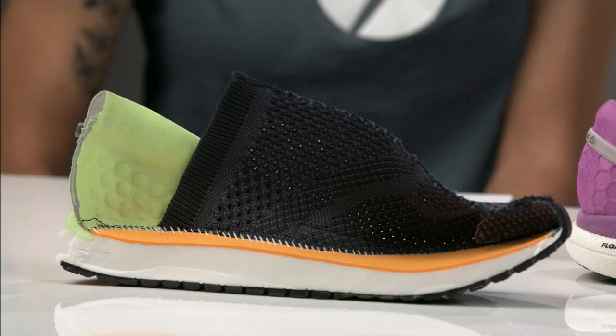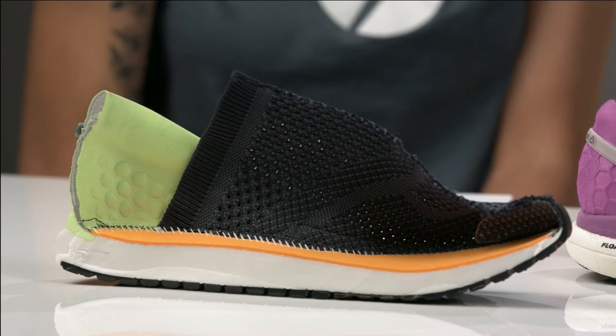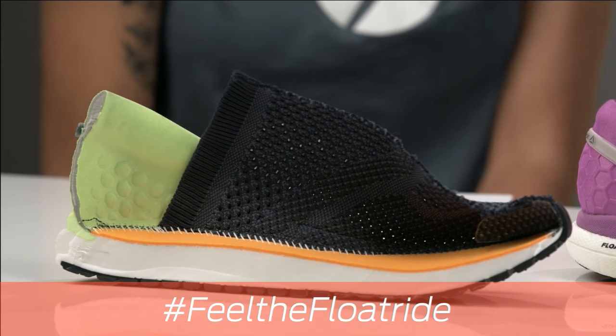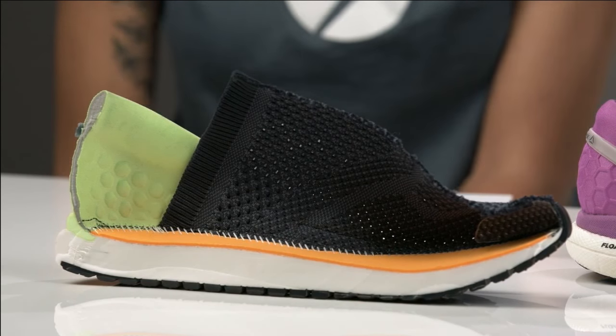Let's talk about Reebok and Float Ride going forward. The Float Ride foam franchise — we're going to be rolling this out across our running offering over the next year and into the future. On Reebok.com now we're offering the Float Ride 6000, which is based on one of our classic models — a complete knit upper with a Float Ride bottom. It's more of a stylistic play than a traditional running shoe, but that's kind of where we are taking Float Ride — sprinkling it across our entire offering.